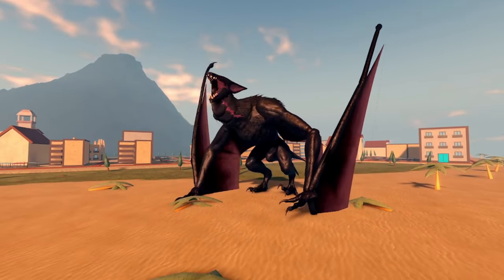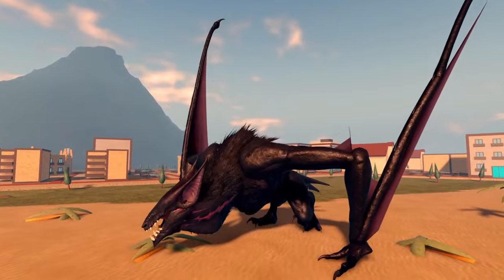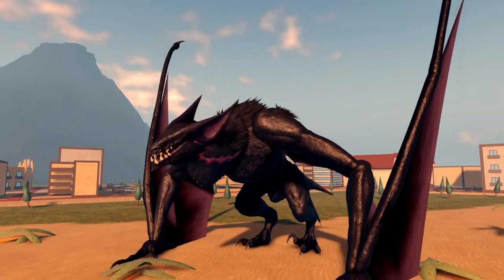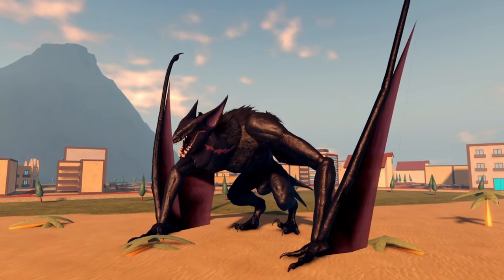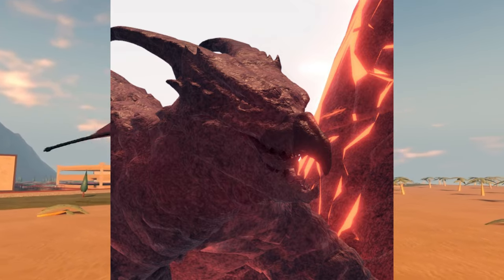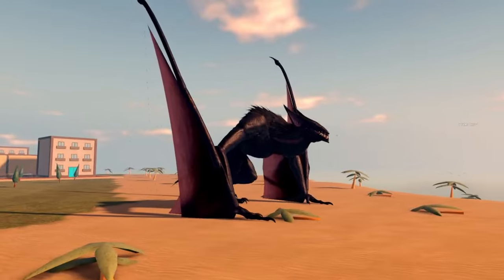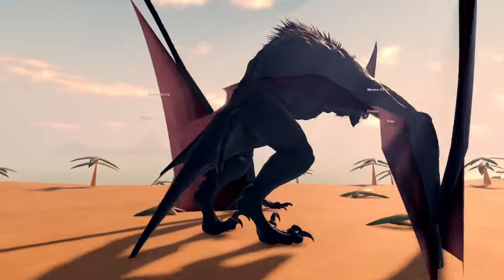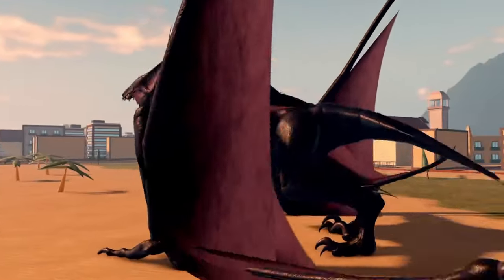What is up guys, Aesara here. For today's video we are gonna try the new kaiju that Kaiju Universe released today called Noctera. This kaiju is a re-skinned kaiju of the Titanus Rodan and it looks like a bat. As you can see, the attacks of Titanus Rodan are similar to this kaiju because it's a re-skin of Titanus Rodan.